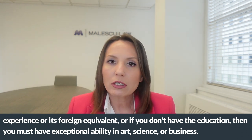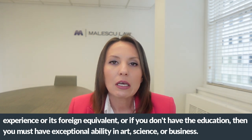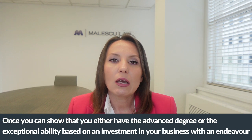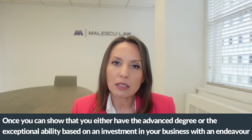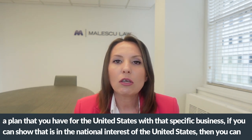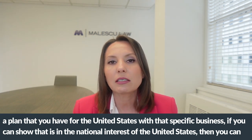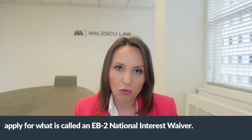Or, if you don't have the education, you must have exceptional ability in art, science, or business. Once you can show that you have either the advanced degree or the exceptional ability, based on an investment in your business with a proposed endeavor for the United States, if you can show that it is in the national interest of the United States, then you can apply for an EB-2 National Interest Waiver.